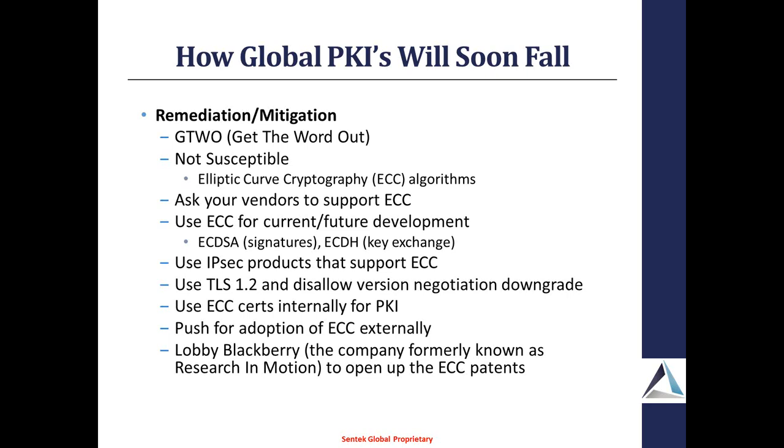Internally, if you're doing any kind of development, move to EC algorithms. Use EC certs internally for your PKI and push for adoption. An interesting point: back in the day, CertiCom owned a bunch of the patents for elliptic curve cryptography. Those patents were later bought by Research in Motion, which is now BlackBerry. So in order for widespread EC adoption, we would need BlackBerry to basically open up those patents. The last thing you can potentially do is to lobby BlackBerry to be a good global citizen and open up the patents.